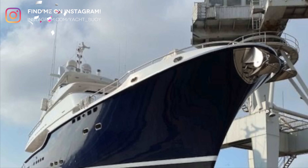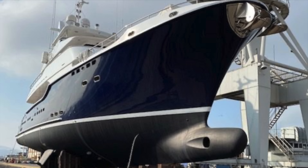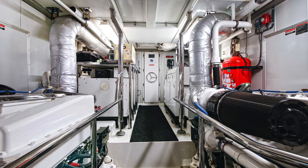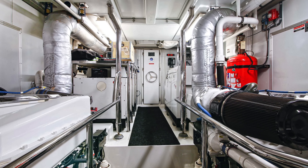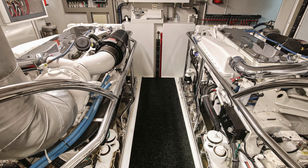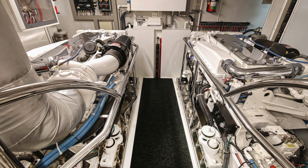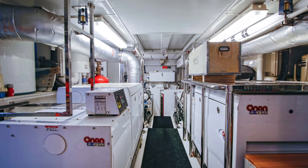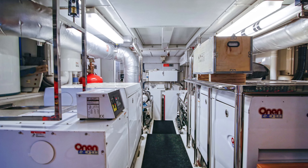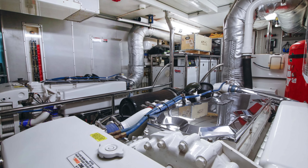Sol & Sons is hull number three of the Nordhaven 86 expedition motor yacht range. She is powered by twin Detroit MTU 600 horsepower engines, giving her a maximum speed of 11 knots and a cruising speed of 9 knots. At cruising speed, this Nordhaven 86 has a range of over 4,000 nautical miles. She is also fitted with 16, 40, and 50 kilowatt generators.